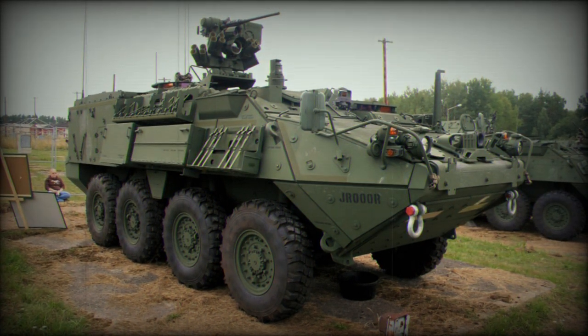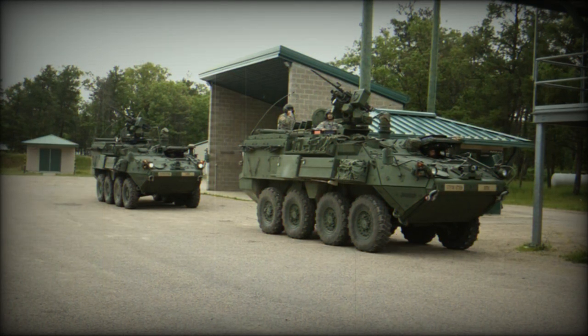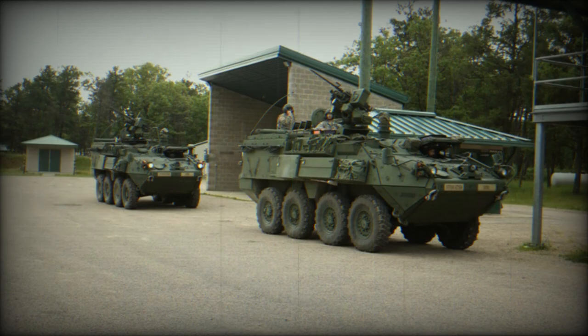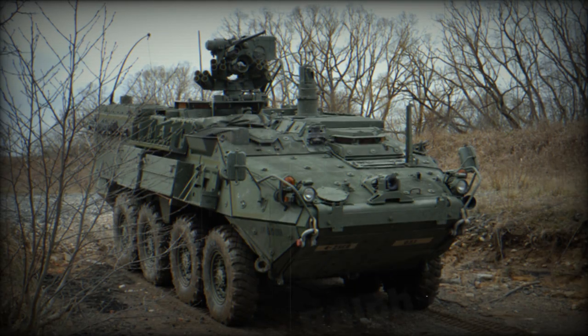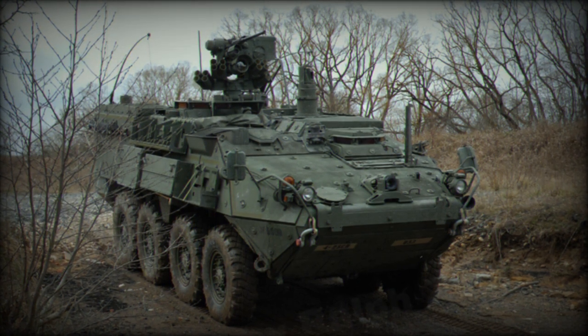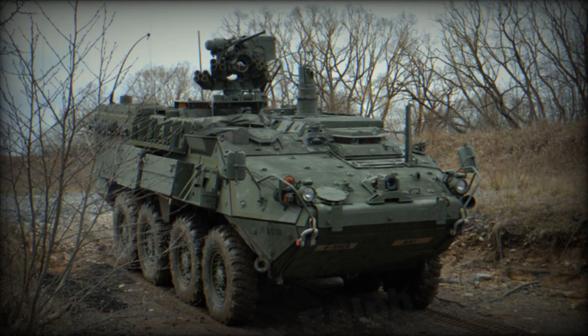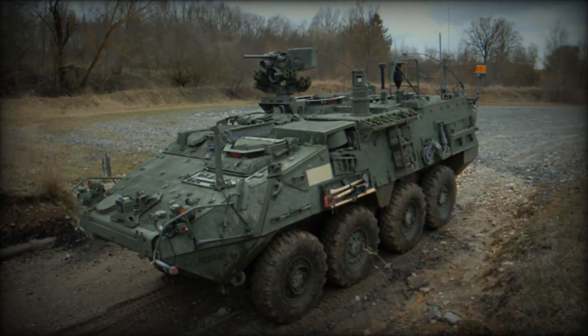Their focus is on the Stryker nuclear, biological, and chemical reconnaissance vehicle SSU. The SSU plays a crucial role in increasing troops' reconnaissance capabilities by conducting nuclear, biological, and chemical (NBC) reconnaissance missions in combat zones. With its CBRN detection technology integrated into a Stryker unit, it is designed to quickly locate, classify, and inform command elements about NBC contaminants.